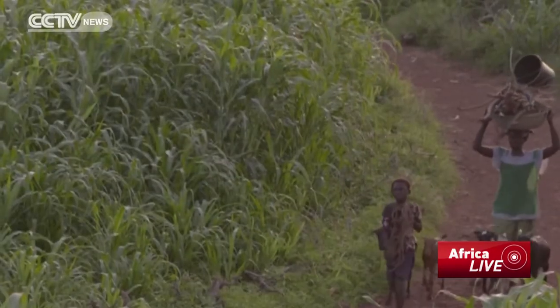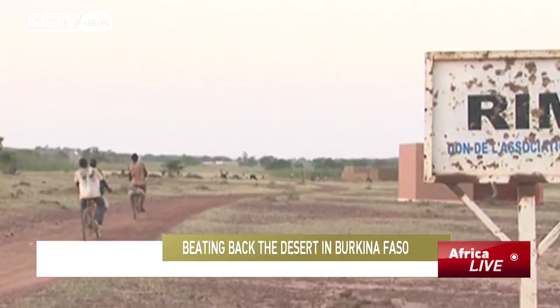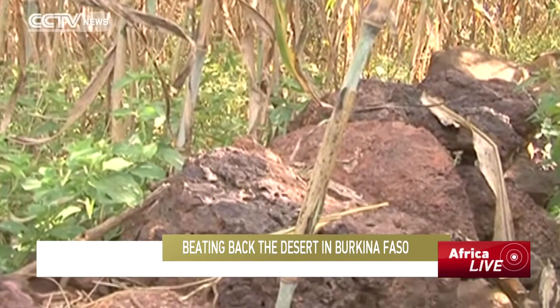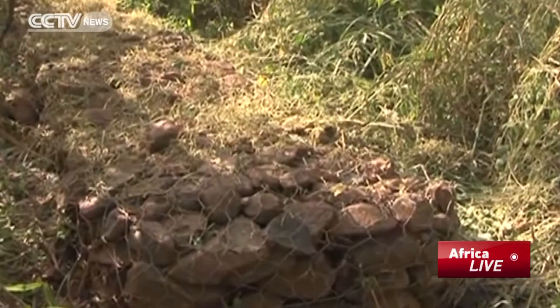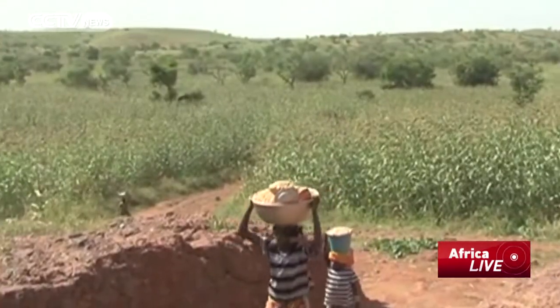This was once a stony wasteland, but over the past 30 years, farmers in Burkina Faso have used simple techniques to beat back the desert so crops can thrive. In the small hamlet of Arum near the border with Mali, farmers used the zai or stone contour method to rehabilitate depleted soil.